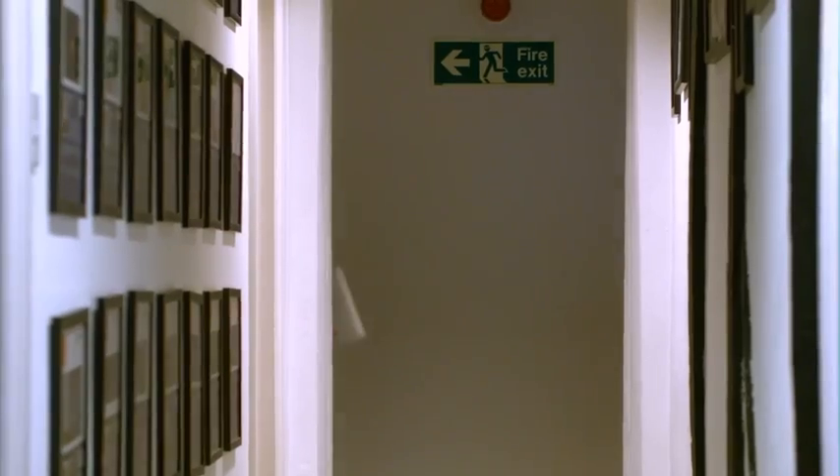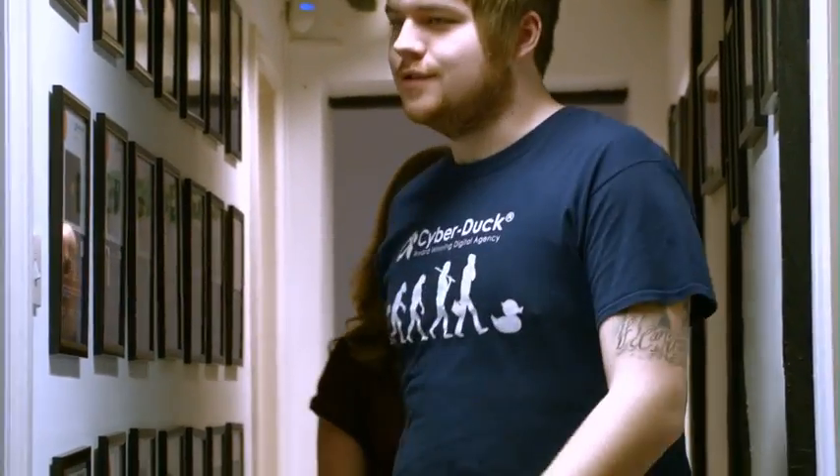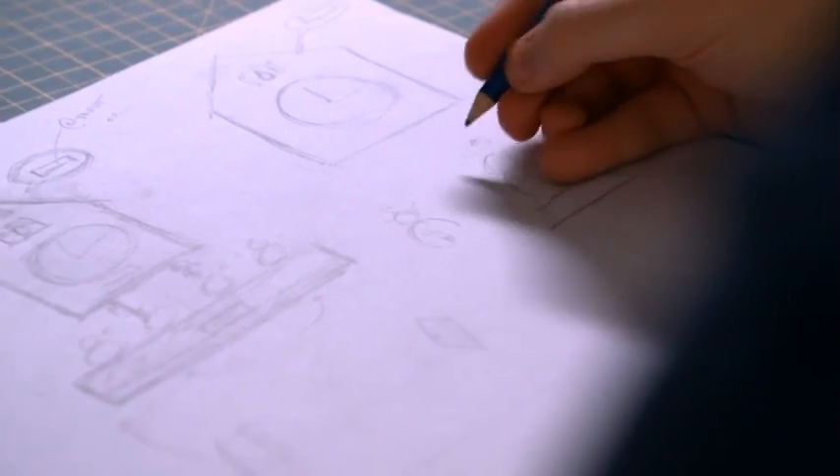There's a movement going on called the Internet of Things, where people are taking what's going on online and actually bringing it into something physical and taking it into the real world. So we did a lot of brainstorming, a lot of sketching, we had loads of ideas, and we wanted to tie into the duck theme. So we came up with the idea of taking an old cuckoo clock and making it react with what was going on online.